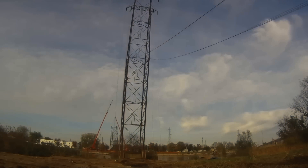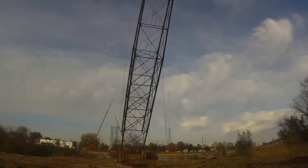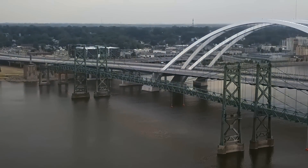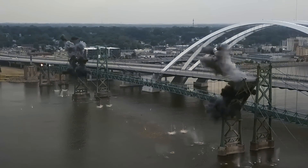Either the cameraman is a fearless madman, or he turns on the camera and walks away. The new bridge has already been put into operation, so why not get rid of the old one?